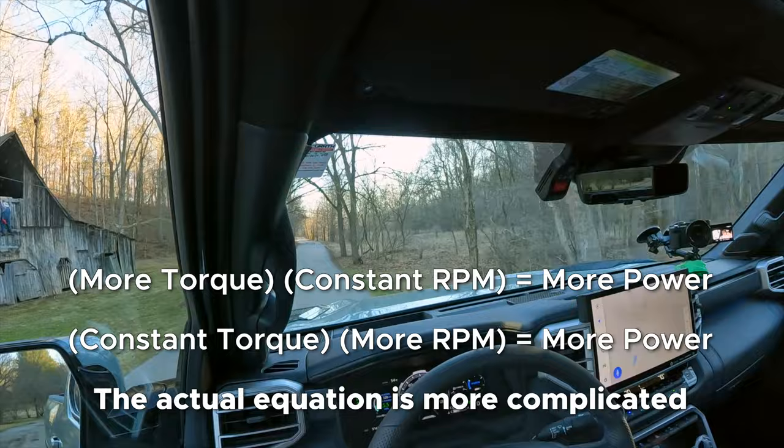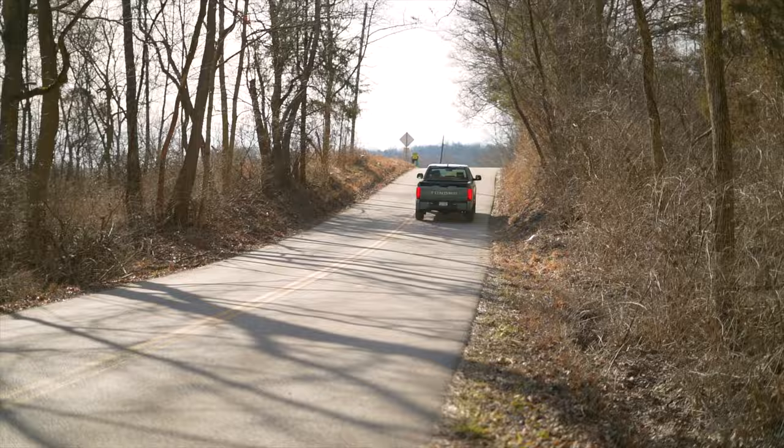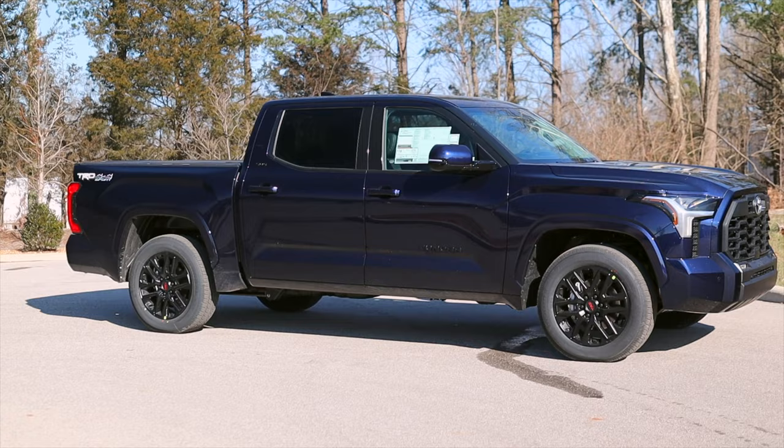The more torque you have at a given RPM means the more power you will have at that RPM, and ultimately it's the power that determines the total amount of work that the engine can do. If you're towing or you want to pass without caressing the red line, you want more low-range torque, because that means the engine doesn't need to spin as fast to make more power. Therefore, there's less noise and less friction, which makes for more refinement and better gas mileage.